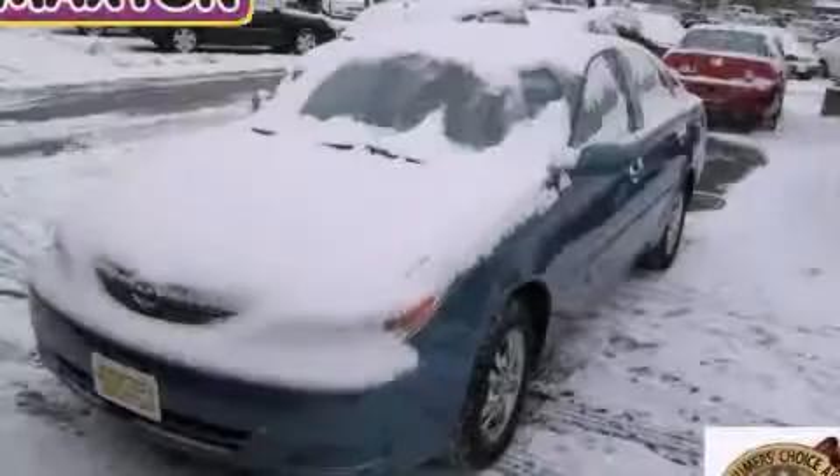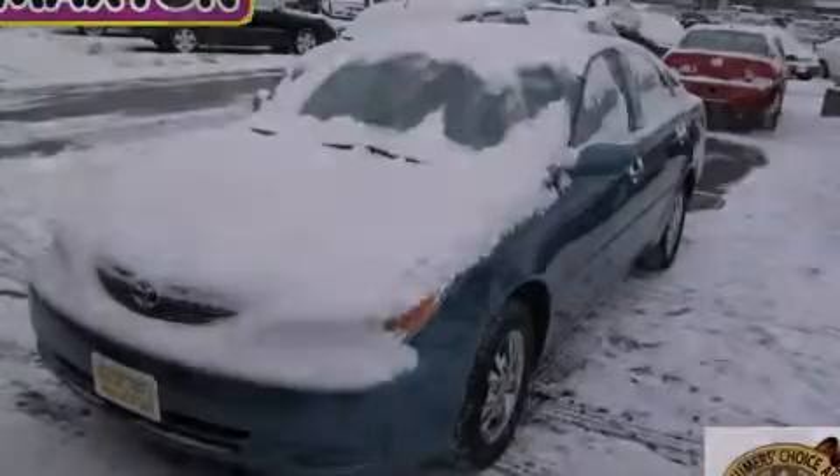Stop by today and test drive this vehicle for yourself. I'll see you next time.